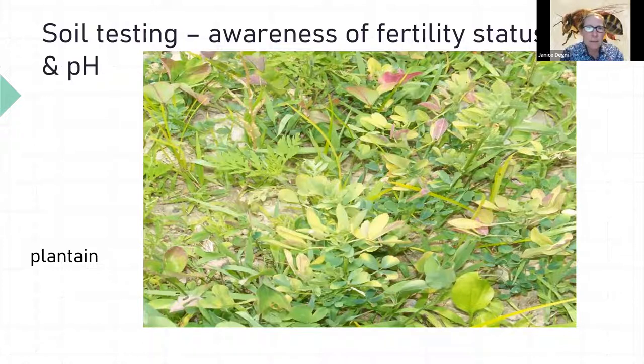Soil testing about once every three years in your rotation keeps you aware of fertility and liming needs before heading out to seed.